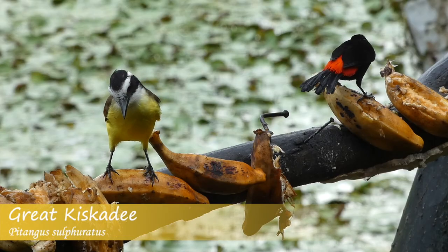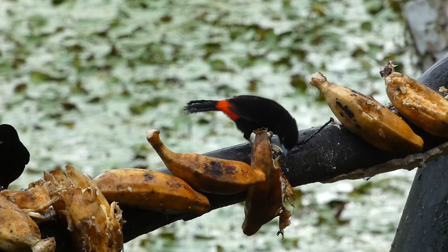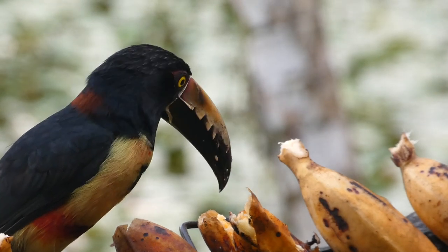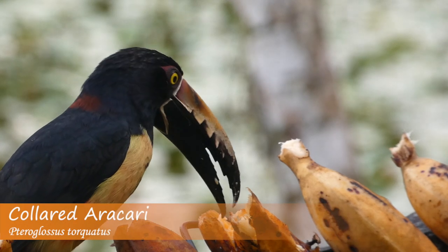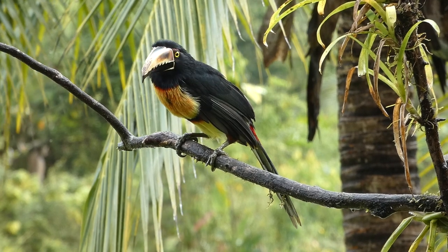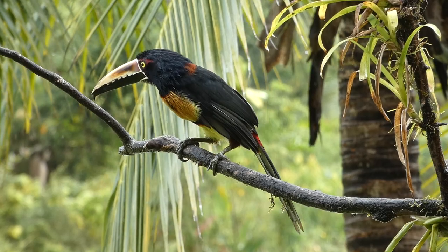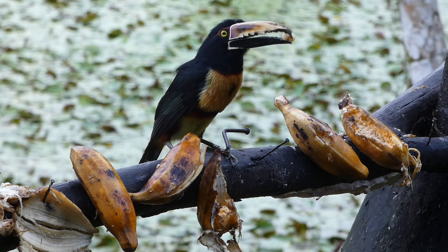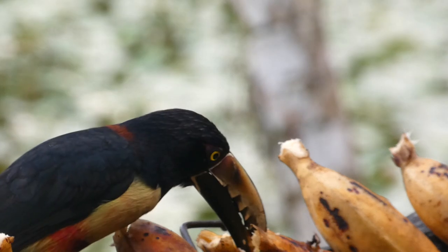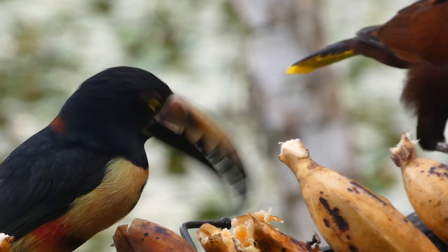Once the fruit arrived, colorful species started pouring in to partake in the feast, including one of our target toucan species, the collared aracari. The collared aracari — which can also be pronounced arasari — is a small toucan of tropical lowlands. They can be identified by their black head and chest, yellow stomach with black, red, and orange markings, and a serrated patterned pale top of the bill. Collared aracari are omnivorous and will feed on fruits, fledgling birds, insects, eggs, and more. They normally live in small flocks of 6 to 15 birds, sleeping in cavities at night.